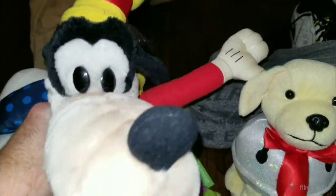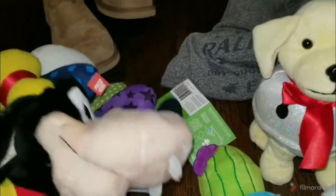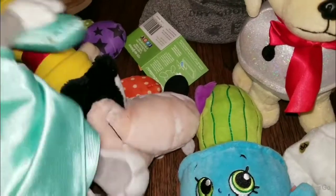Found this Goofy for $1.99 — it's an Applause Goofy plush, looks kind of older. I'll have to look him up. And I got a Bugs Bunny Statue of Liberty plush for $1.49. It's got a little bit of dirt on him, but that shouldn't be too hard to clean up — just a little cloth. I'll disclose it if I can't get it out.